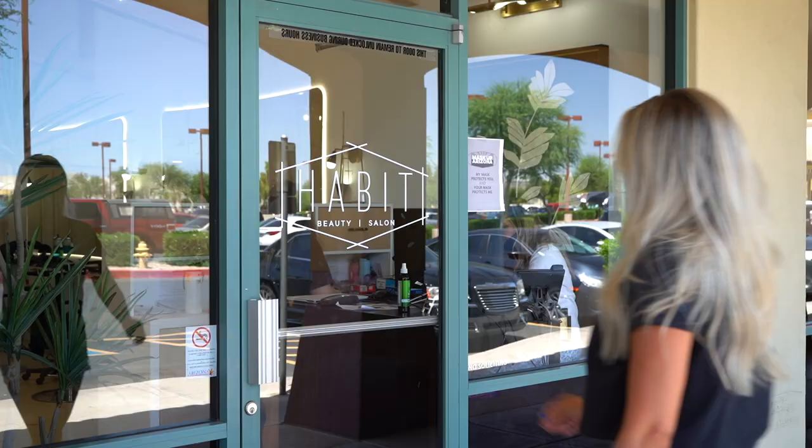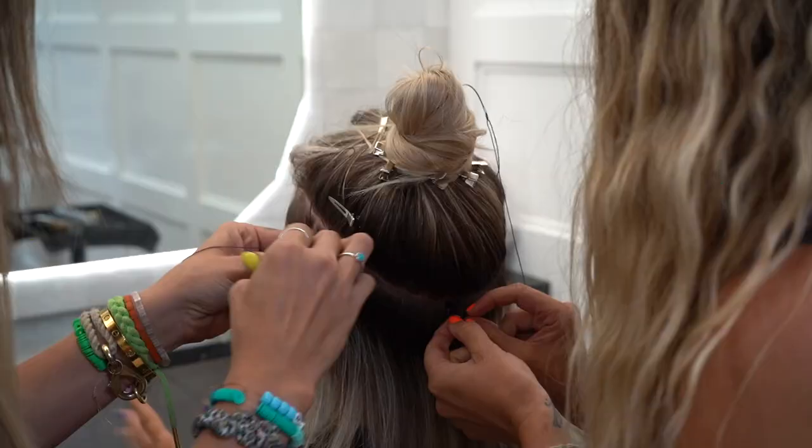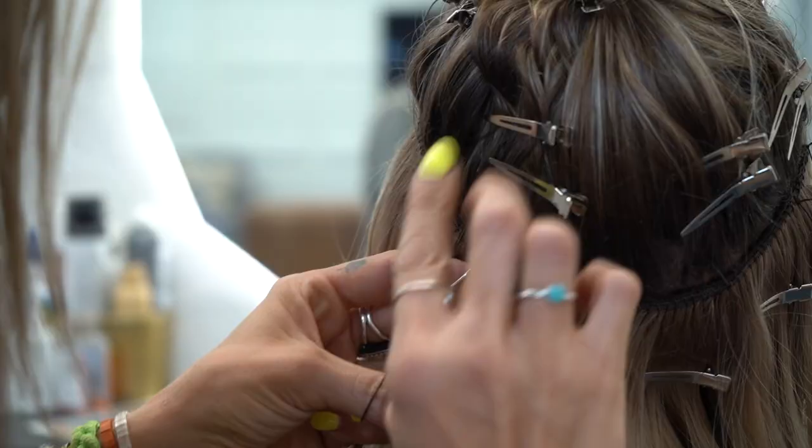We are all freaking out here at Habit because Brittany Aldean is coming to get her hair done. Her hair is already so amazing, but we are going to give her the Habit extension method, which she's never had before. A lot of people have had hand-tied extensions and think they've had ours, but it's actually completely different. Our girls are so good at them — they lay so flat and blend so well that people always freak out once they have them in.